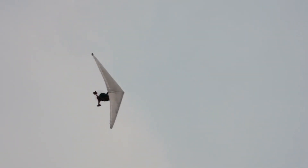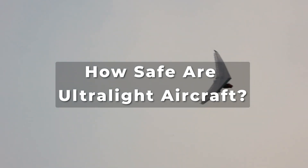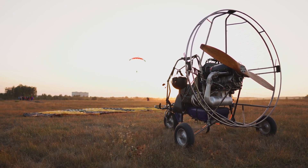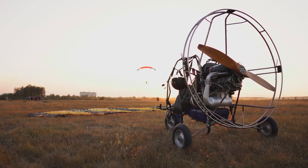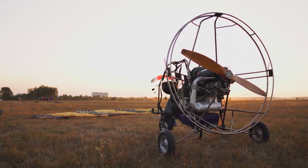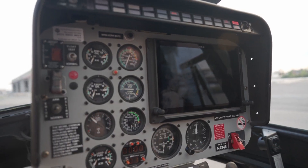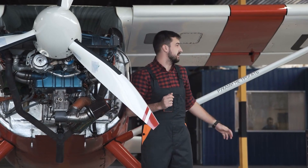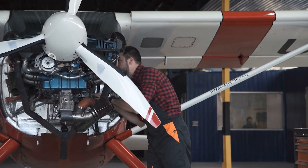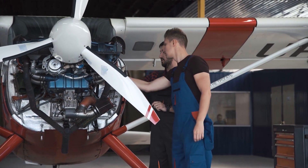With such a small aircraft flying in the skies, it does make you think — how safe are ultralight aircraft? Ultralight aircraft can be just as safe as any small plane with proper maintenance and training. Modern designs focus on safety, often including features like parachutes. While the FAA doesn't require pilot certification, training is highly recommended to reduce crash risks. Most ultralight accidents stem from pilot error or mechanical failure, which is why regular inspections, tire checks, and brake system maintenance are essential.